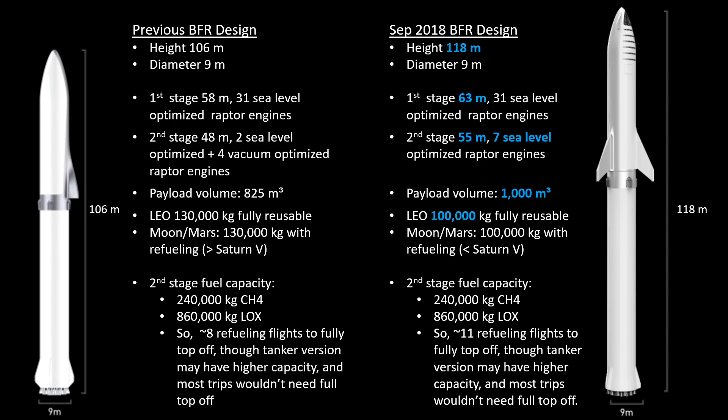The lift capacity has actually gone down. To low Earth orbit, they've gone from 130,000 kg to only 100,000 kg in fully reusable configuration, which will theoretically be the only way it flies. Because they can refuel it — at least that's the plan — that means 100,000 kg is what they could take to the Moon, Mars, or wherever. In terms of fuel capacity, as far as I know, that is unchanged: 240,000 kg of methane and 860,000 kg of liquid oxygen in the second stage.